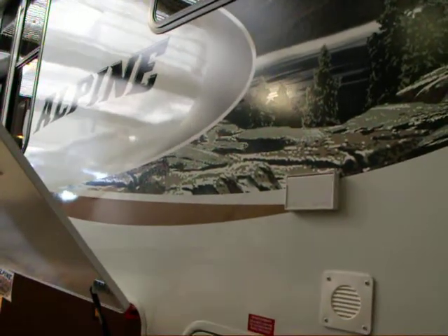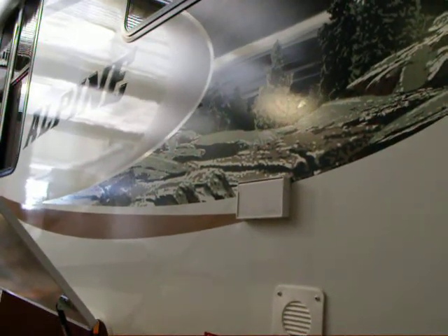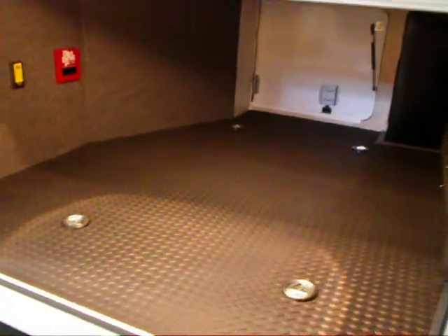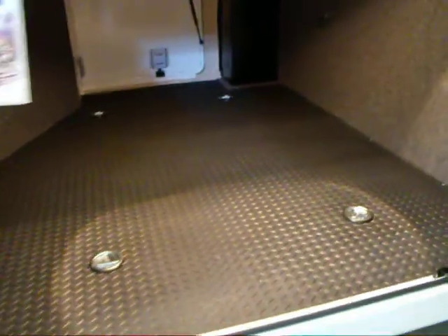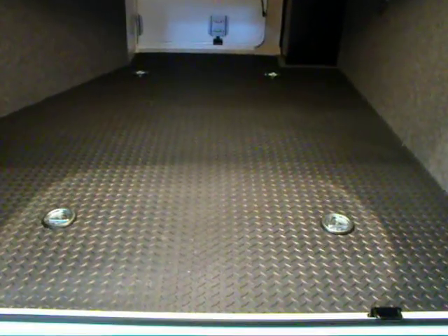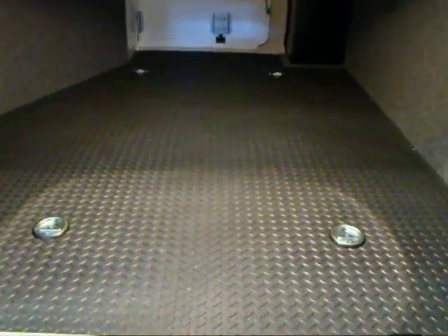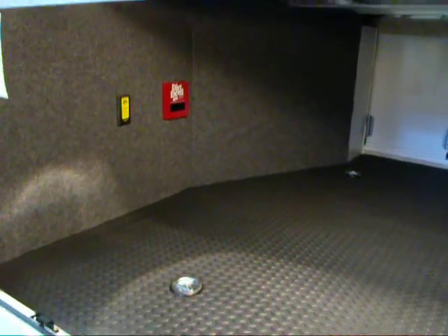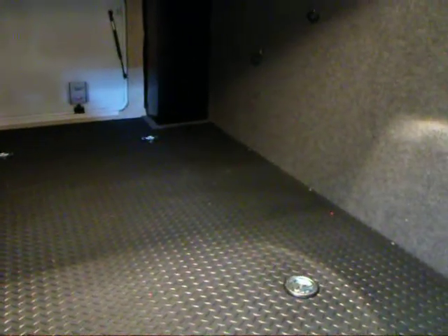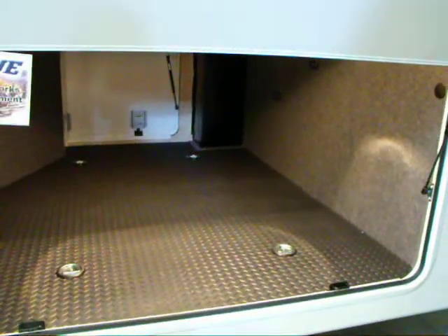The Alpine has been engineered to be the next generation fifth wheel. This is model 3500 RE, which is a quad slide unit. We're going to start outside, and what we have is a very spacious storage compartment with tie-downs to stow that gear and a good solid non-slip floor. Inside we'll also see a central vac and a compartment that does not have any pipes or electrical work passing through it, so that your gear can be stowed safely and securely.